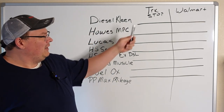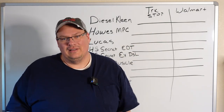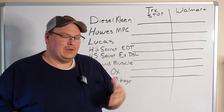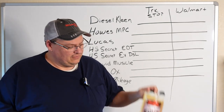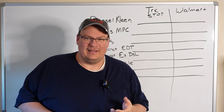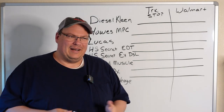We're going to break it down at a truck stop price and then at a Walmart price. Most drivers are going to end up buying their products at a truck stop, which is going to cost more, but we'll do it both ways just to make it fair and find out what the cost really is. A lot of people have tried it since the interview I did with the founder of the company, and a lot of people have switched.